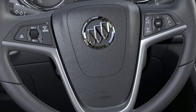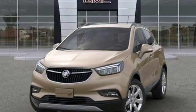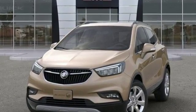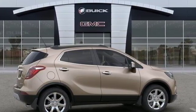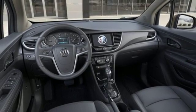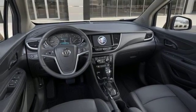Features include intercooled turbo inline 4-cylinder engine, front heated leather bucket seats, streaming audio, auto-dimming rear-view mirror, dual-zone climate control, power heated mirrors, and external memory control.